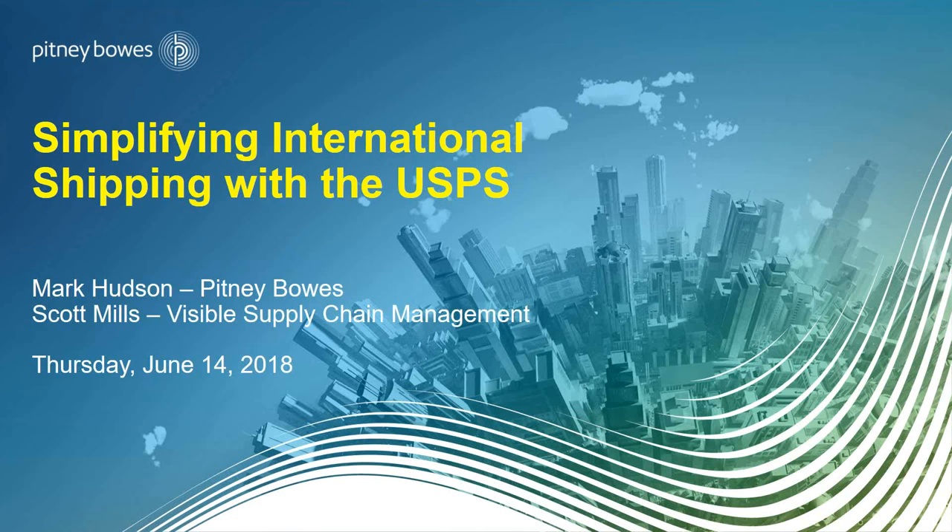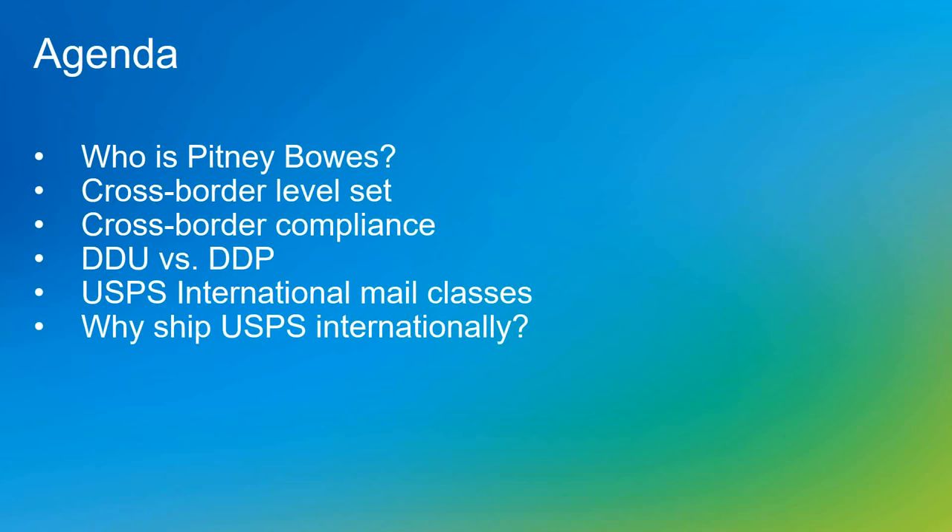Thank you so much. My name is Mark Hudson, Senior Director at Pitney Bowes Commerce Services. Happy Flag Day, everyone. Today's agenda: we'll talk about who Pitney Bowes is, do a level set on cross-border, discuss cross-border compliance, DDU and DDP — because those come up often when talking international — and then Scott will take us through USPS and how to simplify international shipping using USPS.